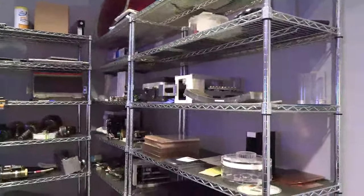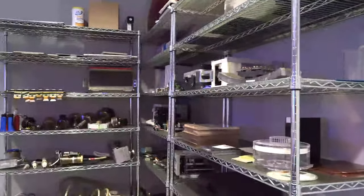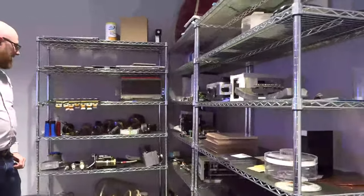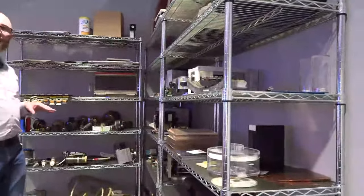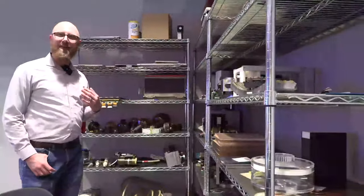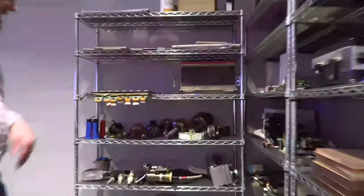That's awesome that you guys have the ability to have those props. Usually when I'm discussing theory, it's without any props. The benefit they have is that they're a parts supplier, so all these parts — which no longer work — come in and are then available as training aids.